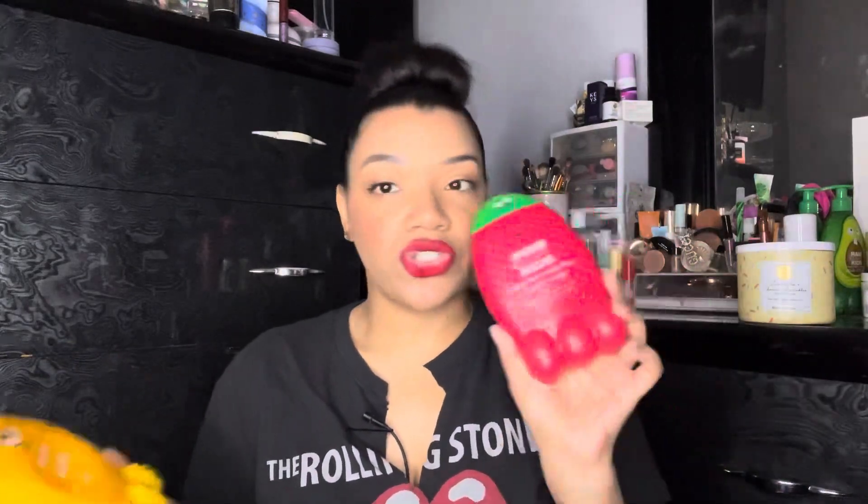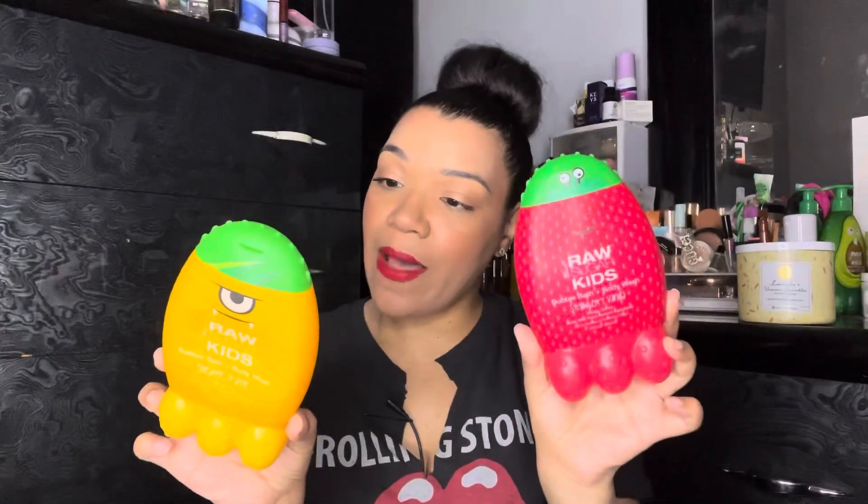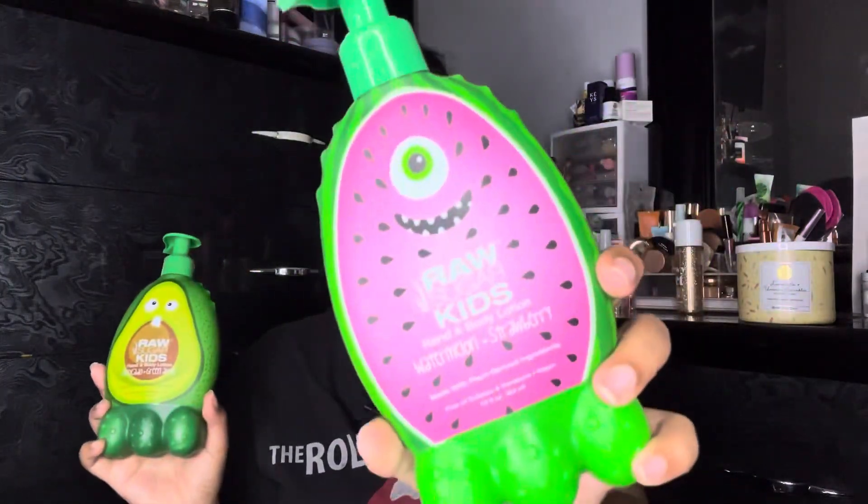For baby girl's body care, she used up two Rousher Kids bubble bath and body washes — pineapple orange and strawberry vanilla. These are made with plant-derived ingredients, free of sulfates and parabens, and are vegan. They're pretty decent body washes and she really enjoyed them. I purchased a couple more to take with us, and my mom also got her some of the matching lotions — avocado & green apple and watermelon & strawberries.